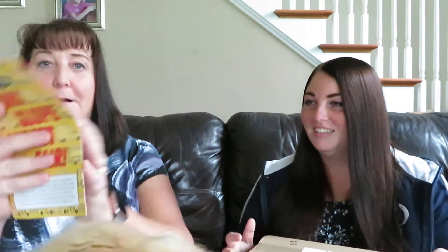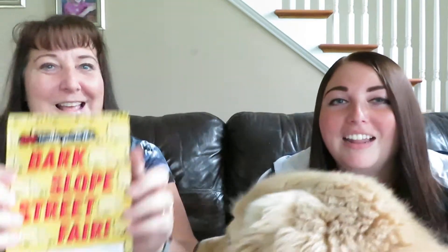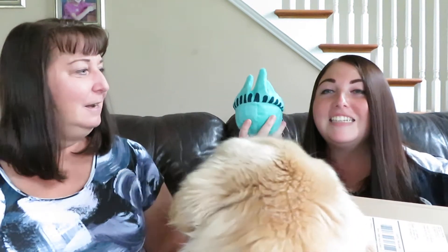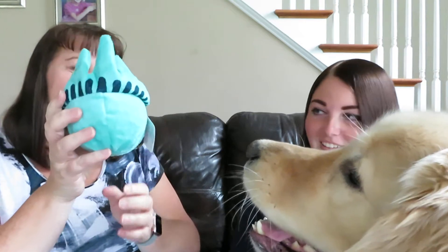This month's theme is Bark Slope Street Fair — so it is a street fair theme! He's trying to destroy the box already. We're gonna start with the toy because he needs it. It's got a nice — oh, he's just waiting patiently for it. And he's taking it and he's gone! Then let's move on to the treats.